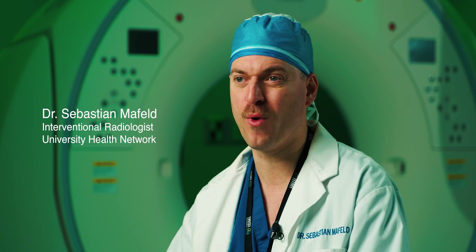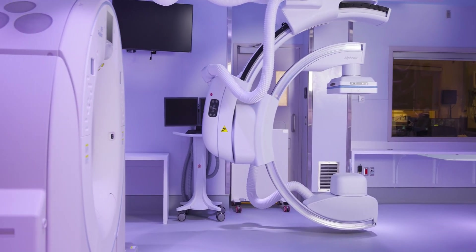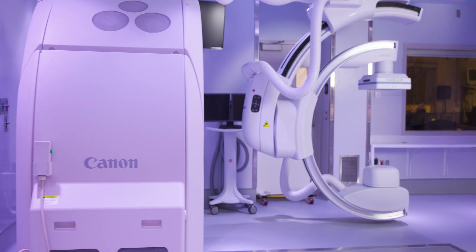Welcome to VIR1, our brand new CT angio suite at Toronto General Hospital. It's February 2025 and we've brought you in here for a sneak peek before the room has even opened — it's going to be opening in a few hours later today.